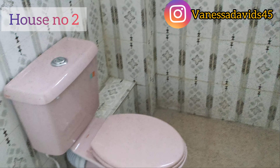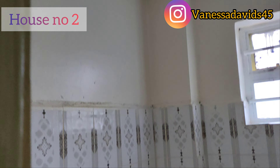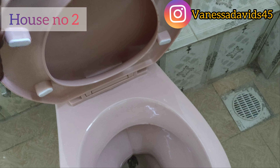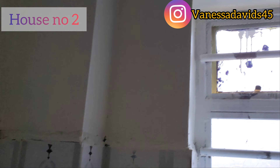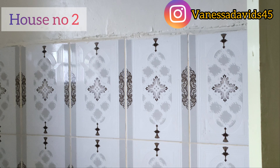The toilet in house number two is bigger than house number one, and the lighting here is much better. The toilets are the same pink color — I just love that color for the tiles. It's a bit dusty since it's a new house, but once you clean it the surfaces will look nice.